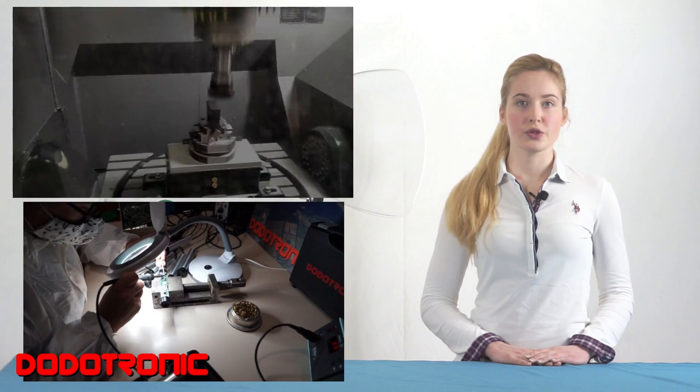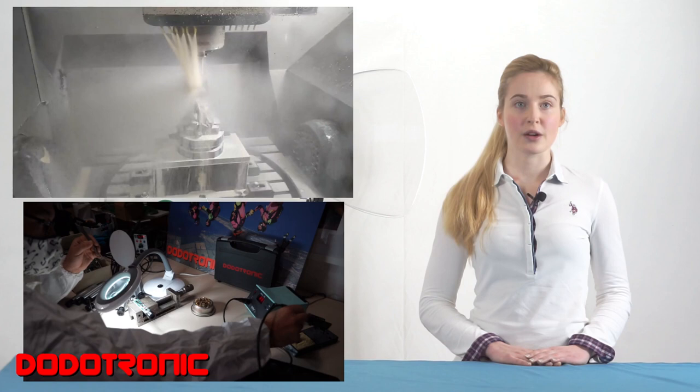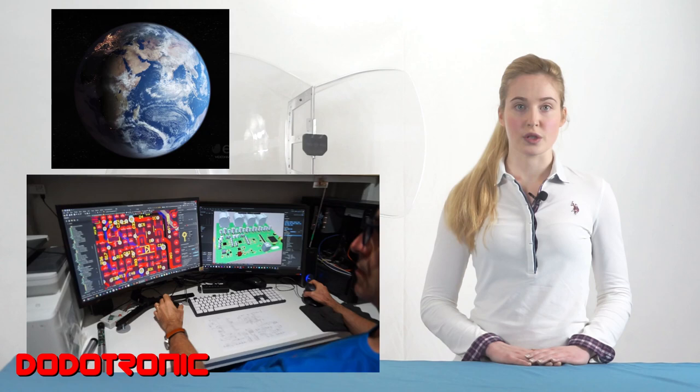With 20 years of experience behind us, we design and produce professional audio and ultrasonic devices that are made with high-quality components and are created with high-tech machines. We have more than 3,000 customers all over the world.